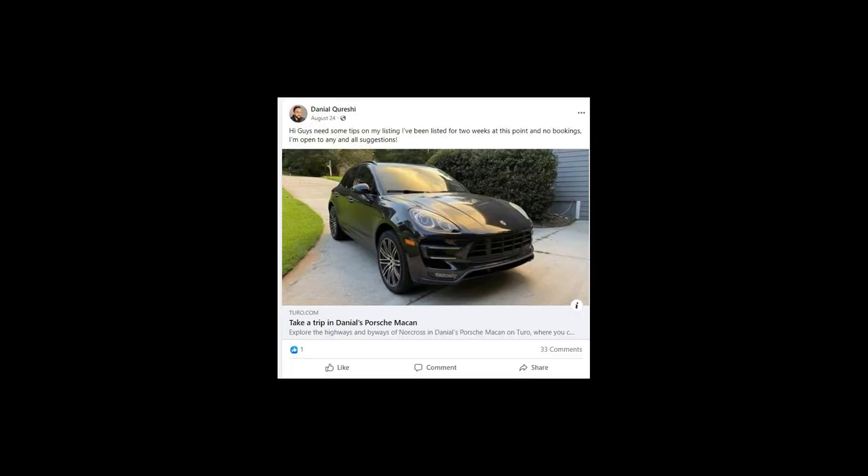From Turo forums and Facebook groups, the cars that are renting well right now are things like Honda Civics and Priuses — low mileage cars that save on gas, because gas is very expensive right now. If you have an exotic car, apparently it's a bit harder right now. From my research, it seems like more economical cars are doing better, at least in 2022. I live in Los Angeles, which is a big market, and there are a lot of cars like mine out there, so there's a lot of competition.